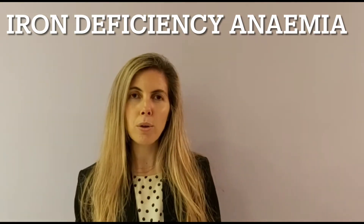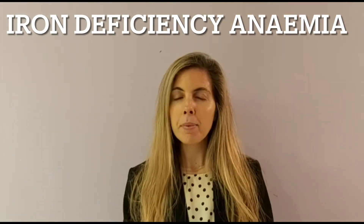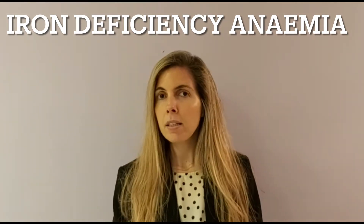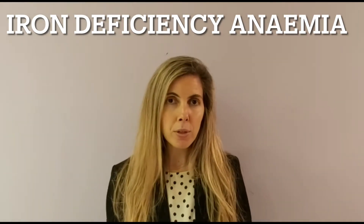What are the main causes of iron deficiency? Stomach ulcers is one of them, heavy periods in women, pregnancy, as well as piles or inflammation of the bowels.